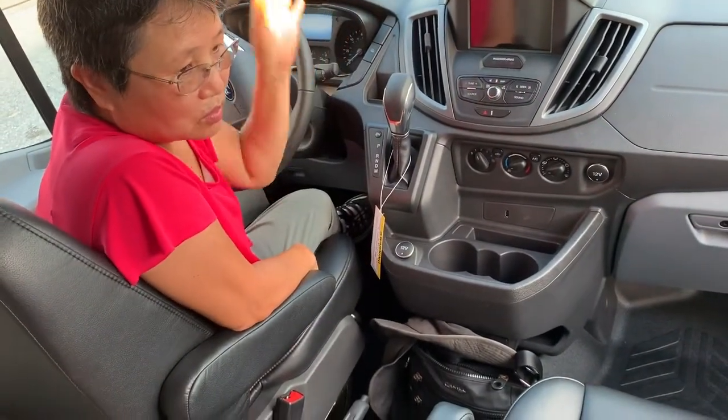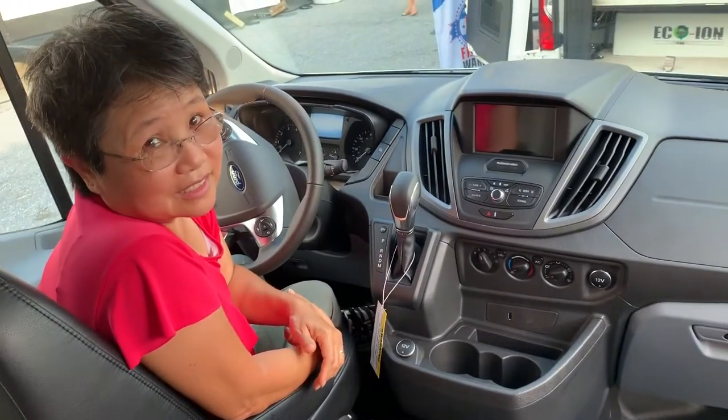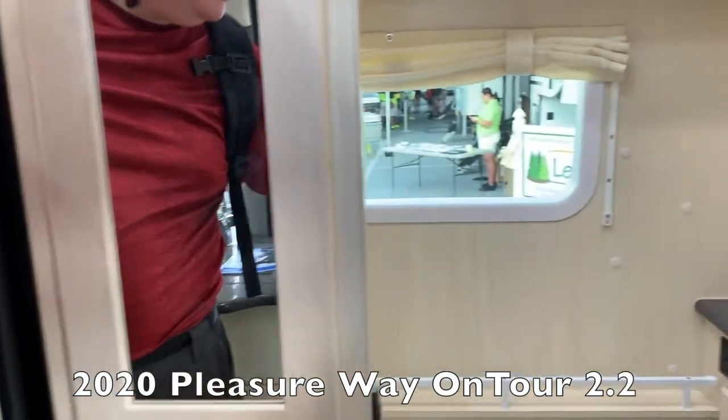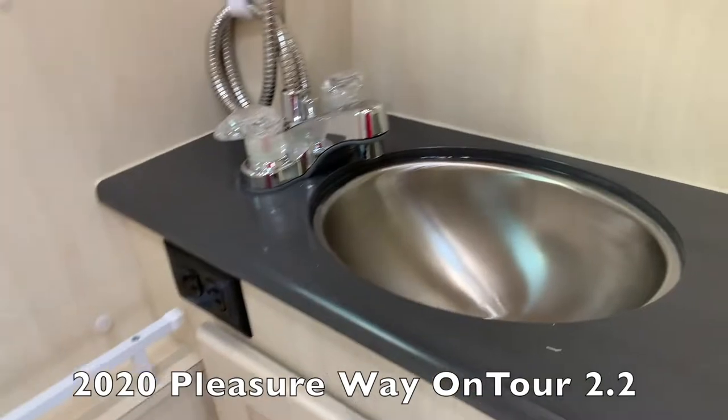Yes, in all of them — all the Pleasure Way. But it's all about which one is comfortable: the bathrooms. Do you want to be at 20 feet or do you want to be bigger? Shorter is better.